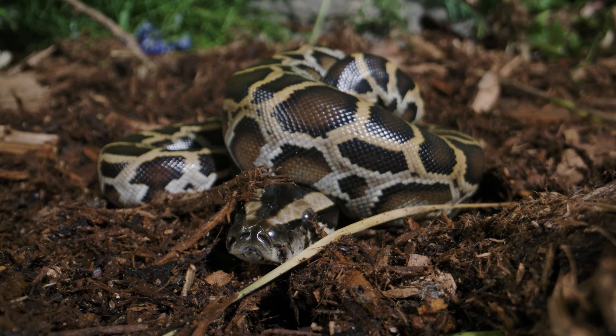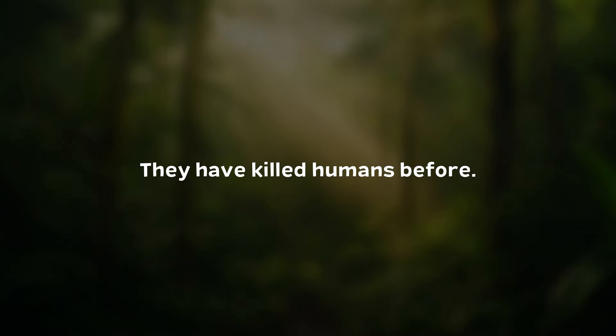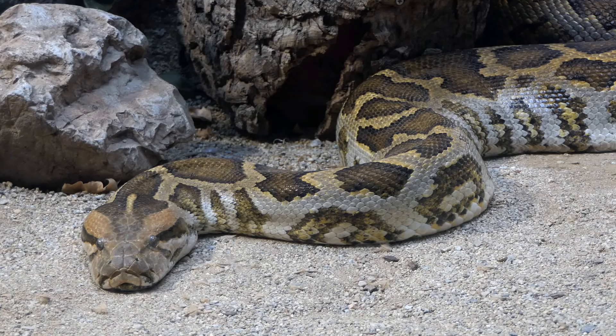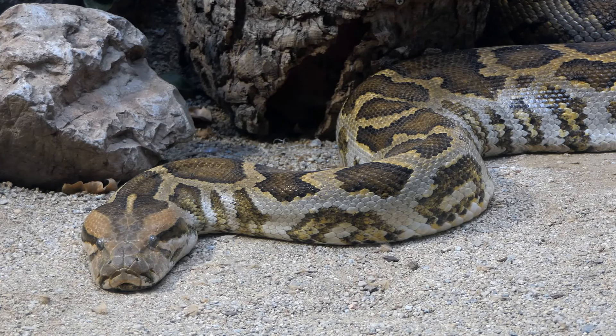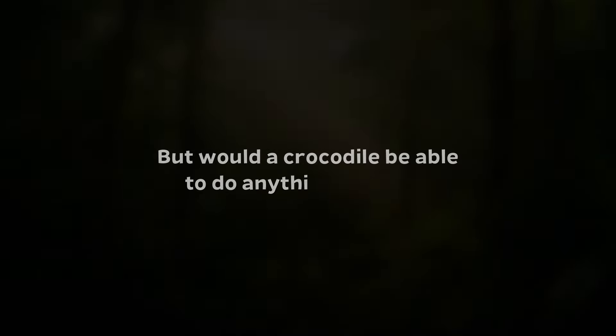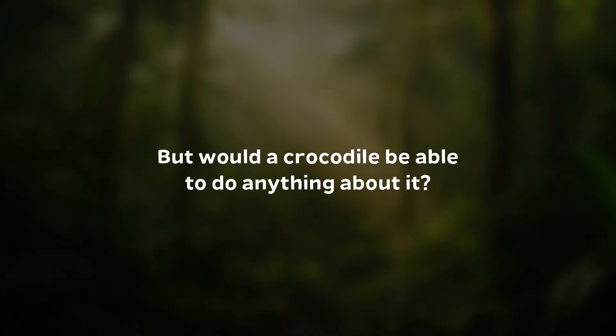Usually, a python will bite a person out of self-defense, and it doesn't go any further than that. But that's not always the case. They have killed humans before, and in at least six cases, it has been found that a reticulated python has eaten a person. So don't go underestimating these constrictors. If it wants to attack you, if it wants to eat you, once it wraps itself around you, there is nothing that you, a human, are going to be able to do about it. But would a crocodile be able to do anything about it?